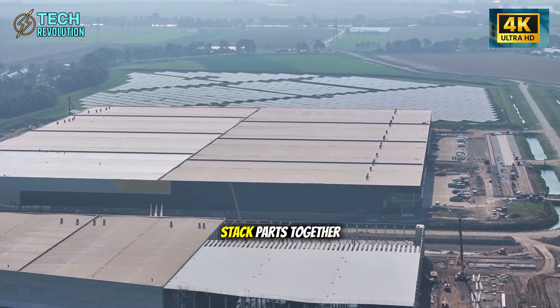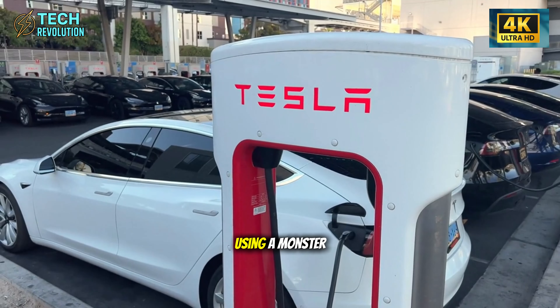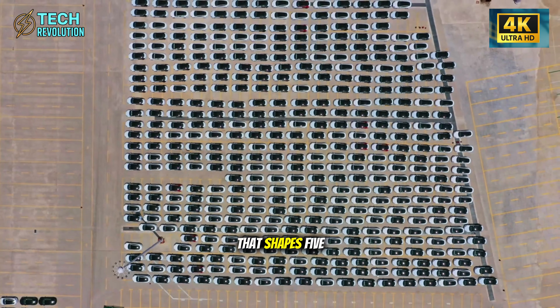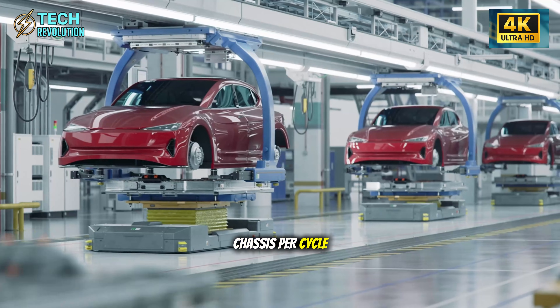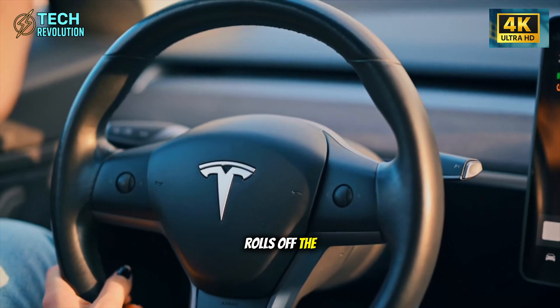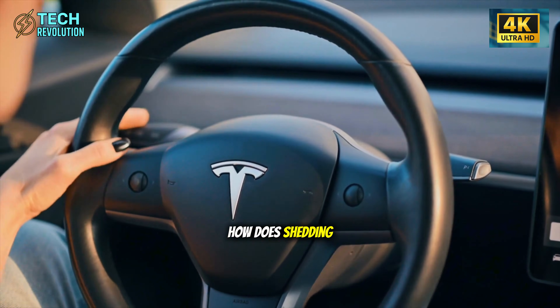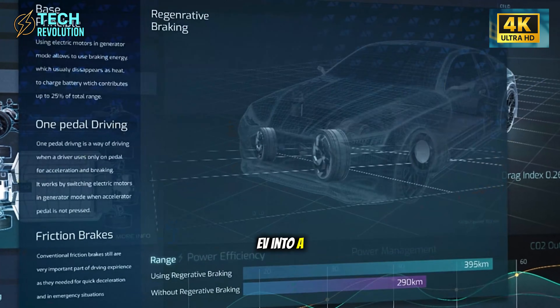While other automakers stack parts together, Tesla molds theirs in seconds using a monster press that shapes five chassis per cycle. This lightweight body rolls off the line every 4.5 seconds. How does shedding weight turn a budget EV into a game-changer?